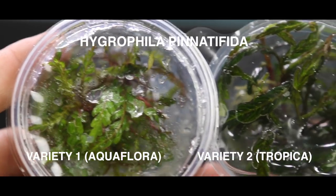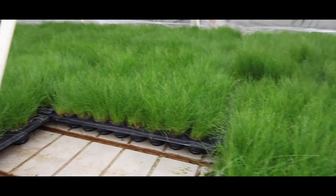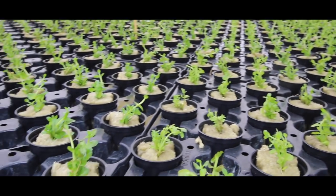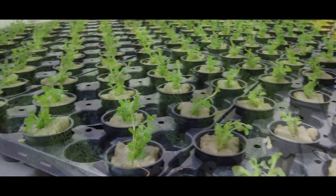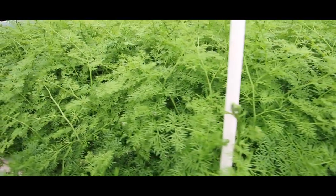Sometimes with some plants you can even observe different varieties of the same species from the same brand. This is because nurseries sometimes source material from different laboratories or different nurseries, and even in their own growing facilities they can have different varieties. So you can discover slightly different leaf shapes and growth patterns.